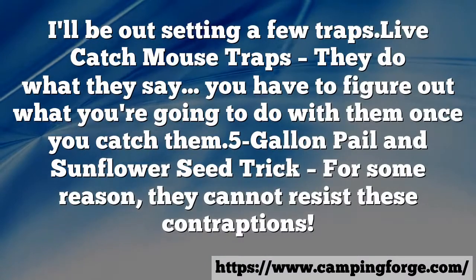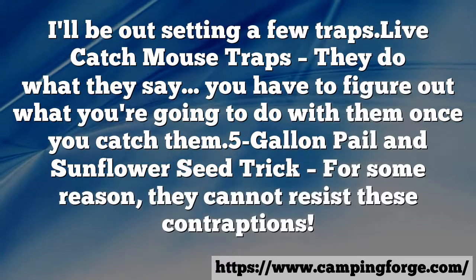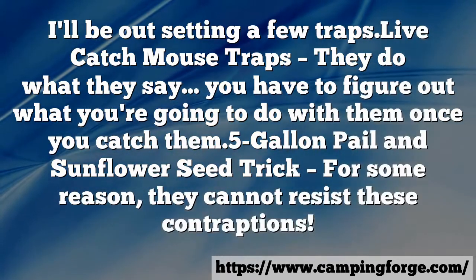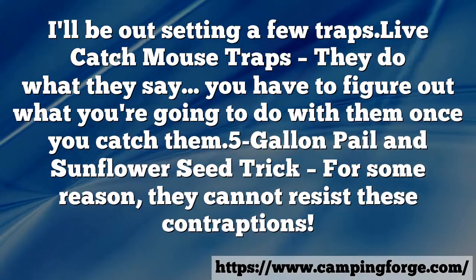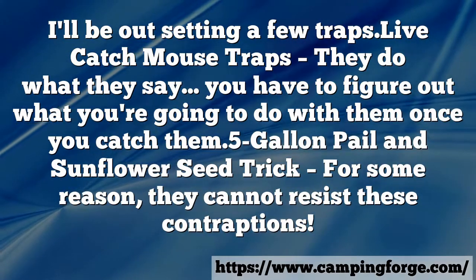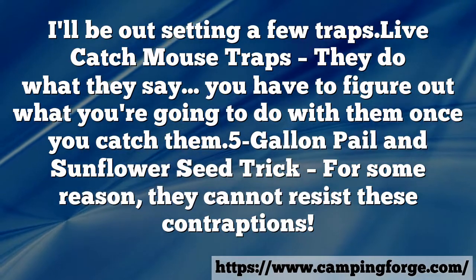Live catch mouse traps — they do what they say. You just have to figure out what you're going to do with them once you catch them.